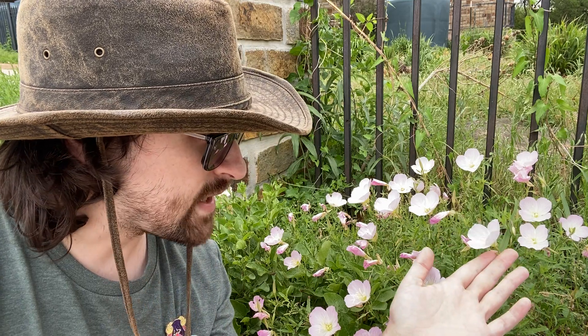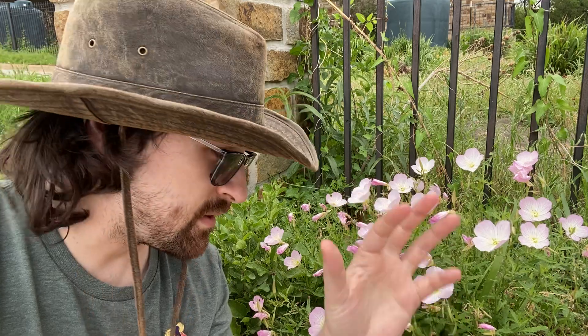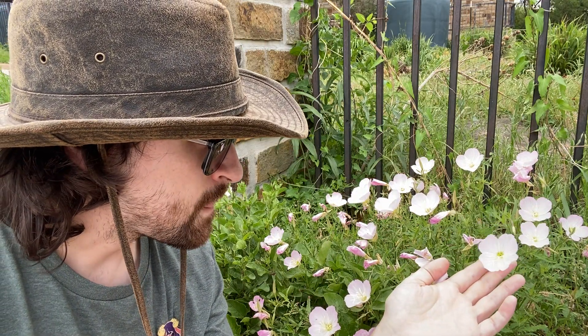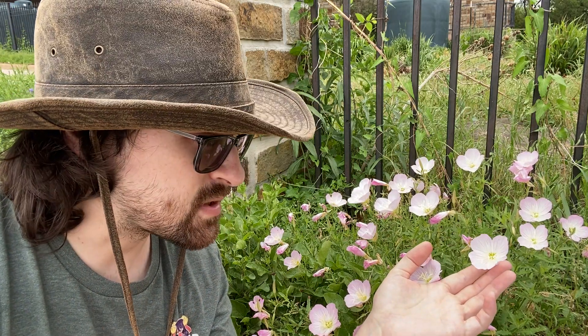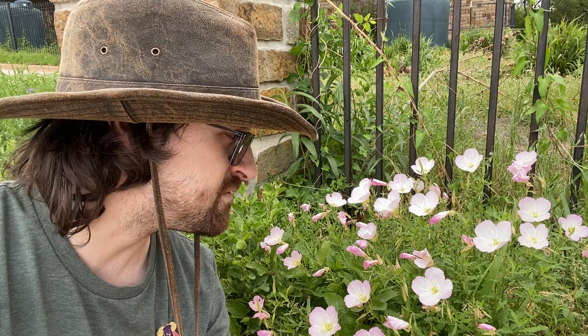The flowers only last for about a day. Once they're done blooming, they'll close up and get a new bloom to replace them the following morning. As far as when they bloom, around here in the southern parts of the range like in Texas, they tend to bloom in the morning — which can be kind of confusing considering some people call them evening primrose — whereas in the northern parts of the range, they will open up in the evening.